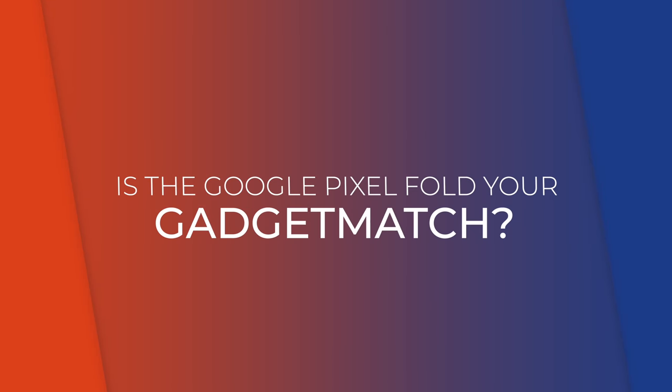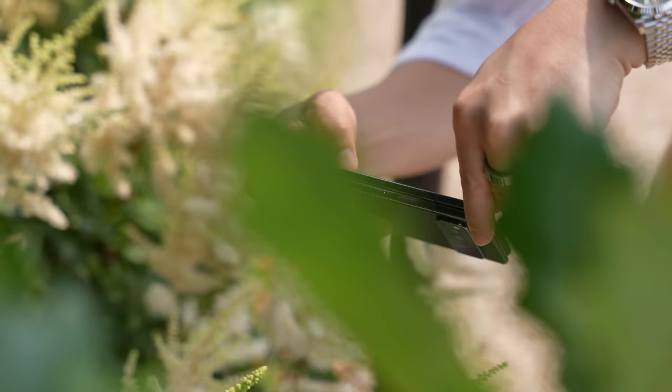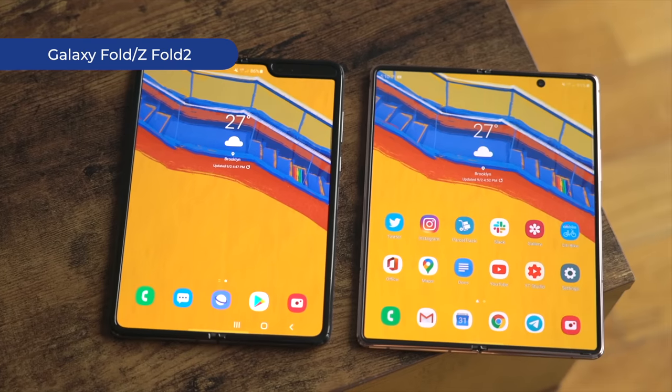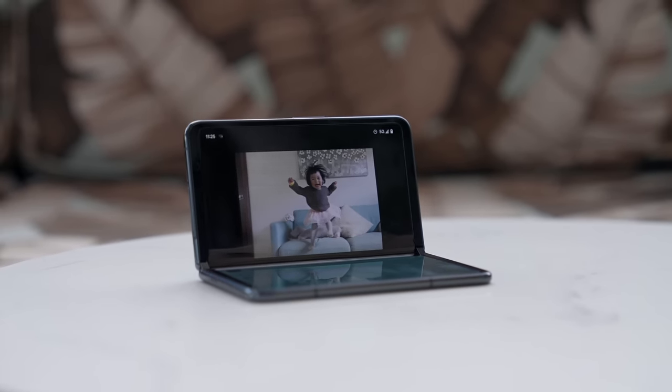So, is the Pixel Fold your gadget match? It's worth pointing out that Samsung is about to launch the Galaxy Z Fold 5 at the end of July, and OnePlus is also planning a new foldable. The Pixel Fold came with high expectations, and while there is a lot to love about it, I don't think they hit the mark. At $1,799, Google is asking as much as Samsung for the Fold 4, which is now on its 5th iteration and also offers stylus support. All that notwithstanding, I think it was a great first effort from the Pixel team, and I've already pre-ordered my Pixel Fold — so that should tell you I actually enjoyed my time reviewing the device.